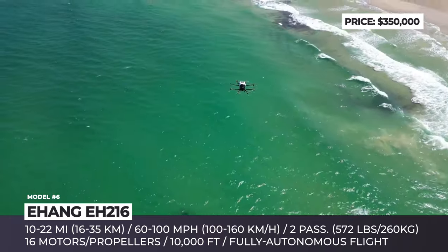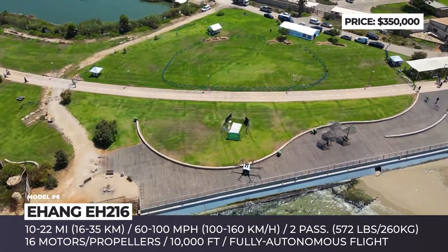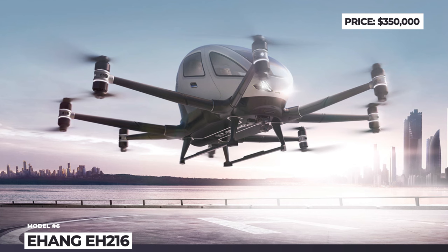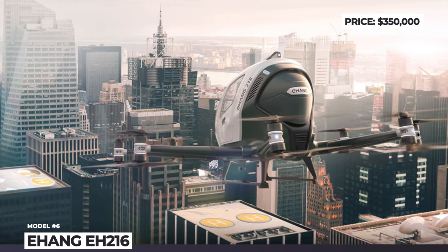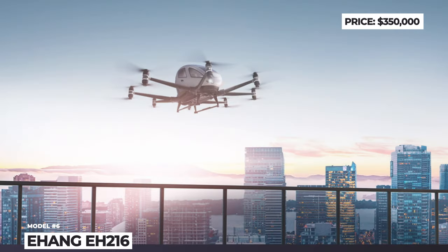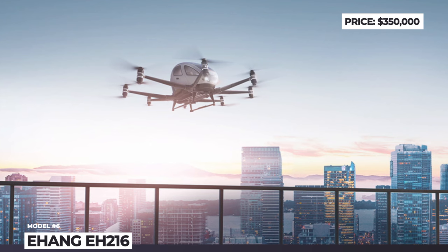The standard 216 has a cruise speed of 81 miles per hour and just 10 miles of range. The 216S with a larger 17 kWh battery extends the range to 22 miles, with a flight endurance of 21 minutes, though cruise speed was limited to 16 mph. And finally, there will be the E-Hang EH-216L modification, which is basically a large delivery drone.